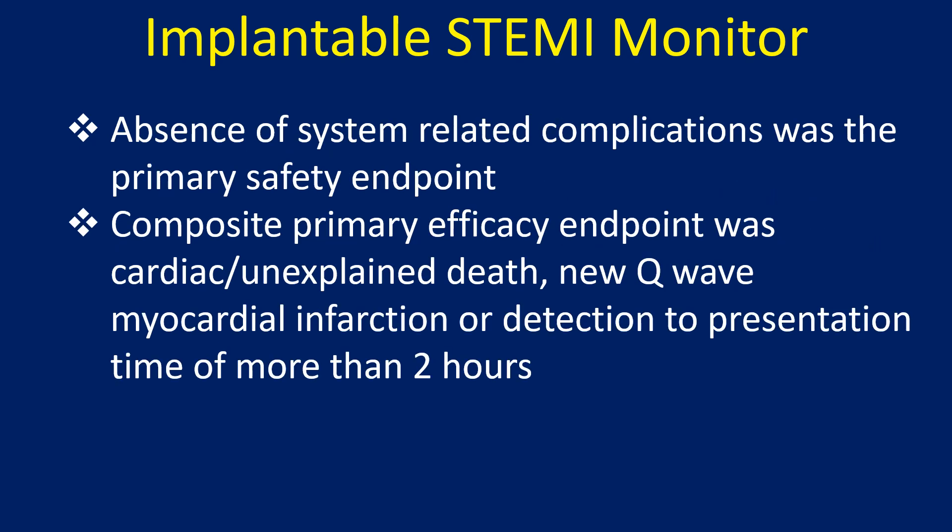Absence of system-related complications was the primary safety endpoint. The composite primary efficacy endpoint was cardiac or unexplained death, new Q-wave myocardial infarction, or detection-to-presentation time of more than 2 hours.